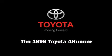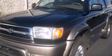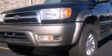The 1999 Toyota 4Runner. It features four-wheel drive capabilities, a durable automatic transmission, and a refined six-cylinder engine.